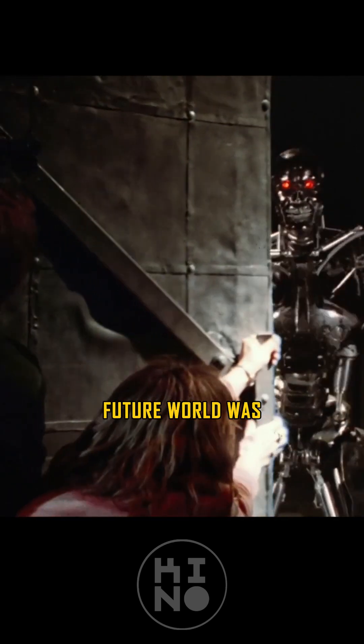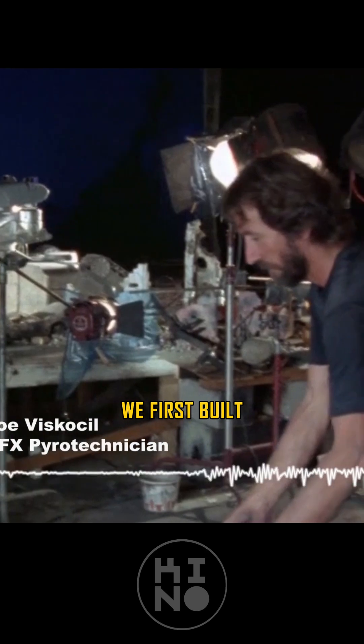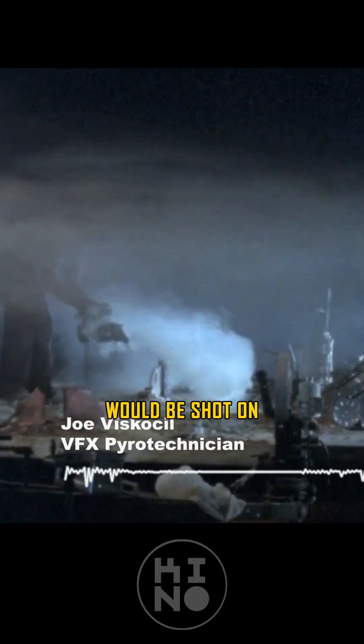The devastated future world was contained within a mere 150 square feet. We first built a three-foot platform, which all the miniatures would be shot on.